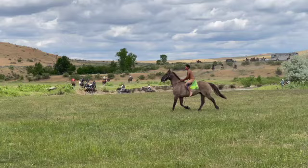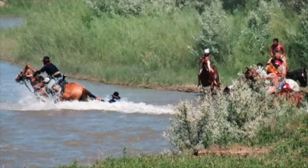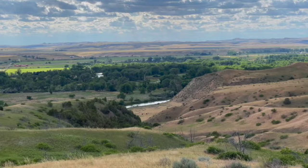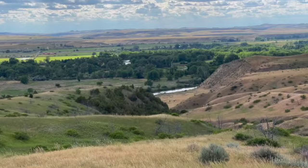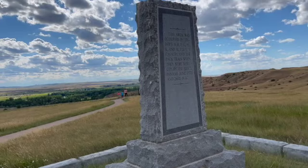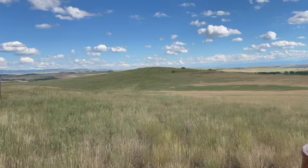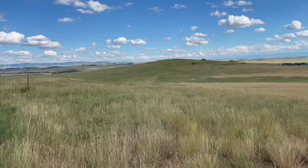In danger of being outflanked, Reno was forced to make a disorganized retreat. In the timber below is where Major Reno's forces first attacked the village. Then, when he became endangered of being outflanked, he made a disorganized retreat up this ridge. It was along this ridge that Major Reno led his disorganized forces in a retreat and established a defensive position. All along here, Reno's forces — and then later Benteen's — formed a defensive line of rifle pits.